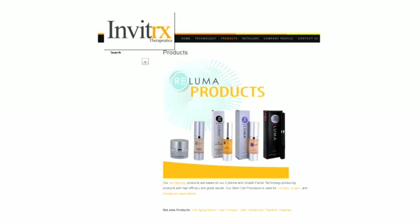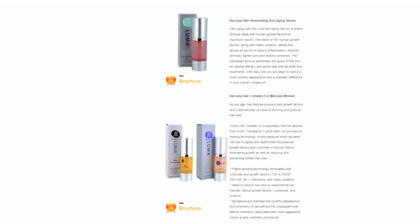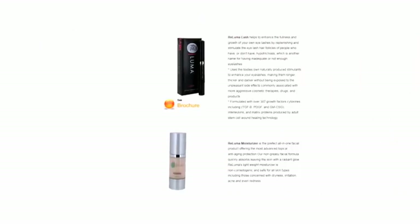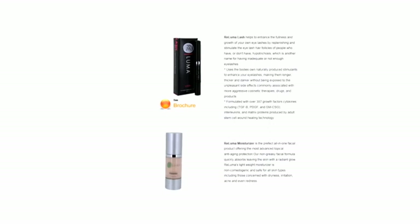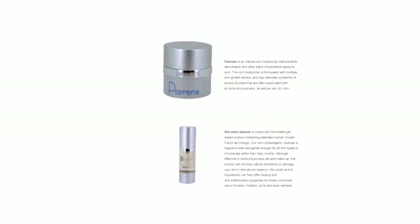The idea for Riluma came about by serendipity. At the time we were housed in a company that produced supplements. They had a European distributor that was visiting them, and he managed to get his hands on our unformulated product. Upon his return, two or three months later, he came back to report that his skin had significantly improved from using this product.